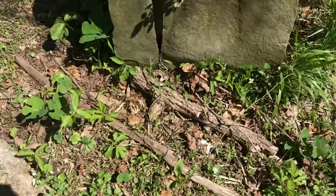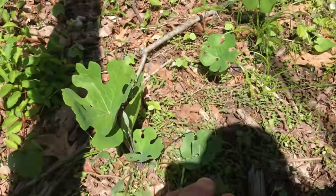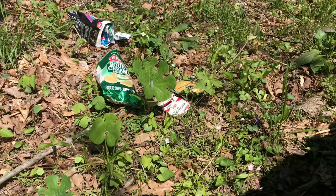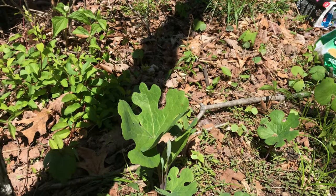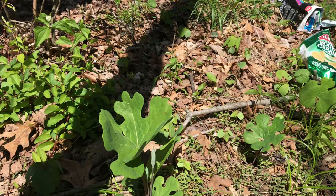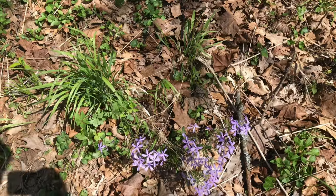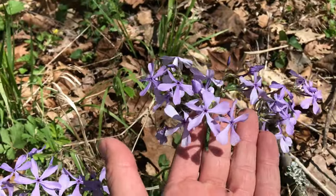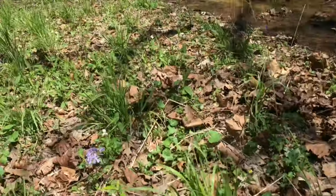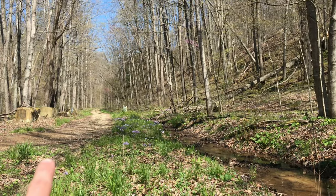Our next cool plant species is called blood root — there's another one right there in the sun. These guys usually have bright white flowers, but it's a little too late in the year for them now. Our third species here is this beautiful purple flower called phlox — a very common flower, and you can see there's a whole bunch up there.